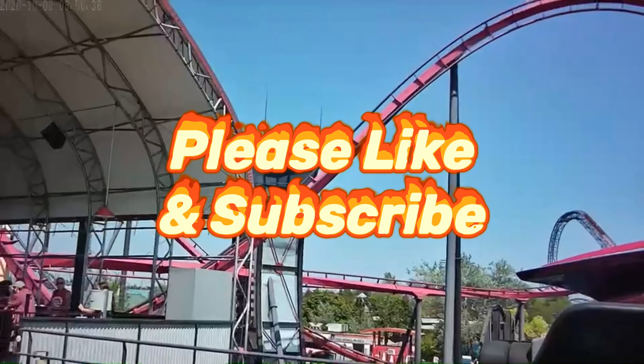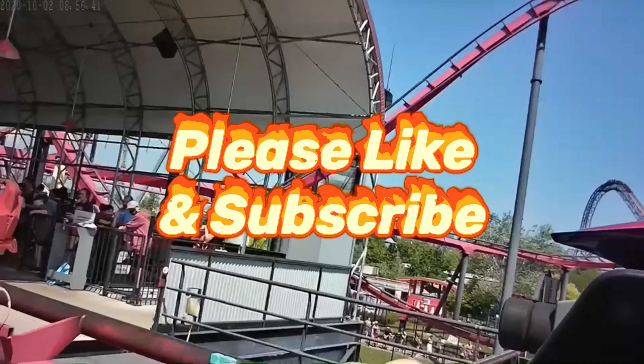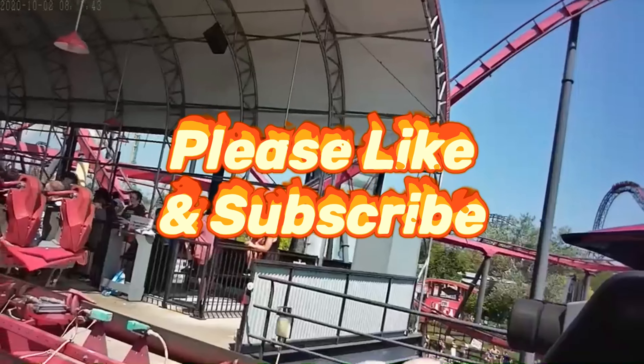Hey guys, it's Monty. Smash that like button, hit that notification bell, crush that subscribe button, and as always, thanks for watching, bye.